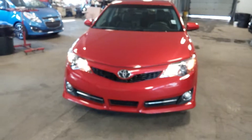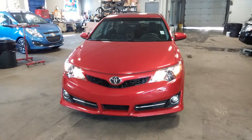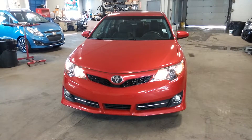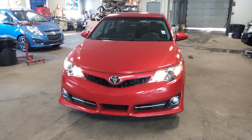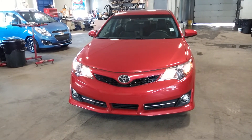That is about it folks. Once again, this is a 2014 Toyota Camry SE model with only 19,000 miles. If you have any questions or concerns, do not hesitate to ask. This car will go quickly. Thank you and happy bidding.